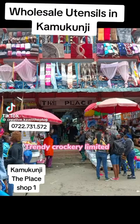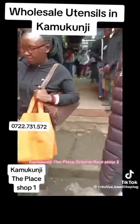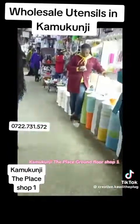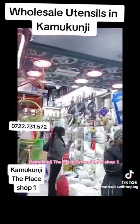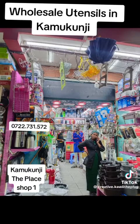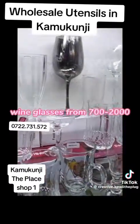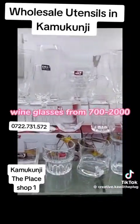Hi guys, come with me to Kamukunji. I have found someone for you who sells utensils at wholesale prices. We are in Kamukunji Star Shopping Mall on the ground floor — the first shop on your left-hand side. This is Trendy Crockery Limited. If you're looking for something nice, classy, and trendy, this is the shop to go to. In case you find yourself in Kamukunji, just pass by to see what they have.